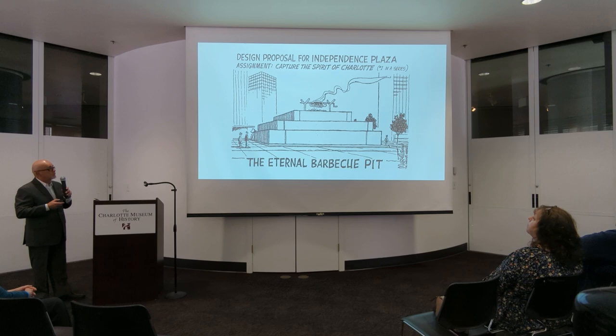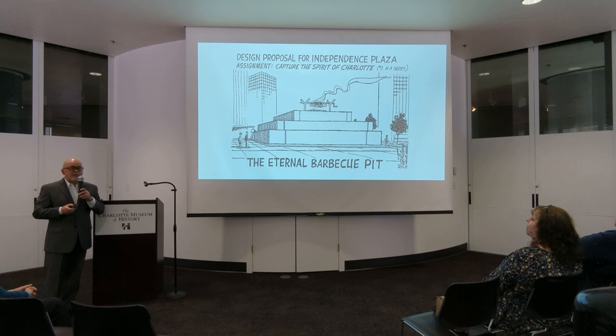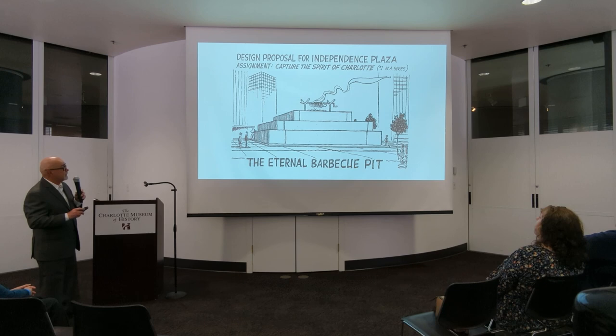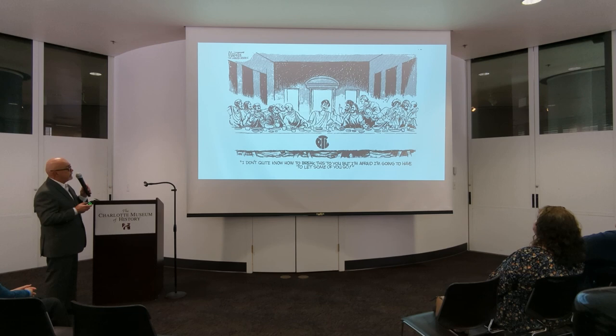The thing that really worked for Doug and kind of put him on the map was that Charlotte had something nobody else had: the PTL Club — Jim and Tammy Bakker. His cartoons just savaged them, and ultimately I think that's what he won his Pulitzer Prize on, in '86 or '87. This is the first cartoon he did of Jim Bakker — from 1973 — it's Jim Bakker at the Last Supper: 'I don't know quite how to break this to you, but I'm afraid you're going to have to let some of you go.' Marlette said that when Bakker saw this cartoon, he started crying. Marlette thought, 'Well, that's no big deal — Jim Bakker will cry over burnt toast.'